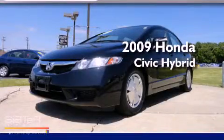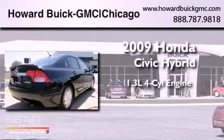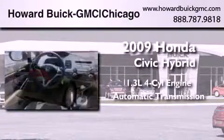This is a 2009 Honda Civic Hybrid. It features a 1.3-liter four-cylinder engine and an automatic transmission.